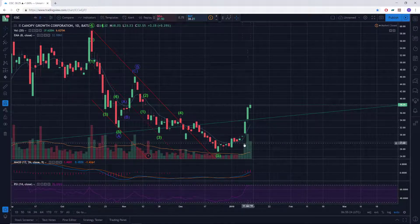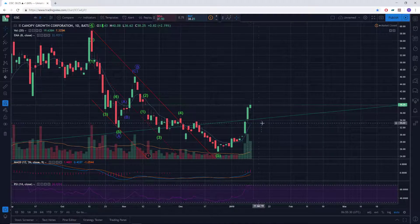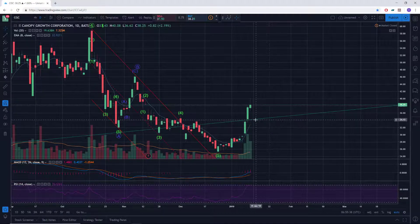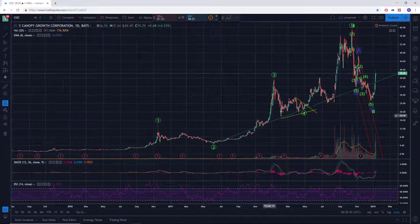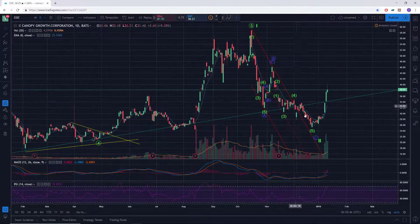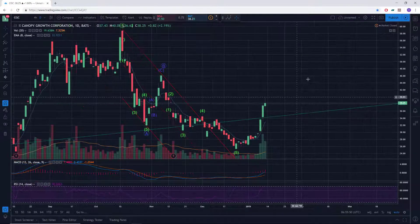We had some consolidation after that bullish engulfing, but the low held, leaving it a valid signal, and then obviously we've taken off significantly from there. We're now well above the daily T-line, so a pullback down to that area seems due soon. We've also gotten back above the long-term uptrend line — this green trend line — which was certainly tested before, but now we're back above it, so that's positive.